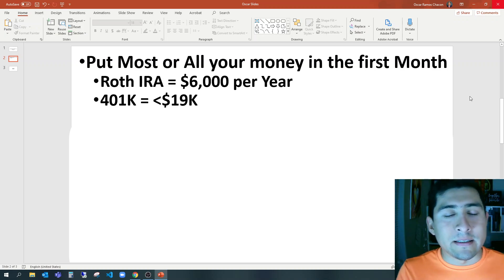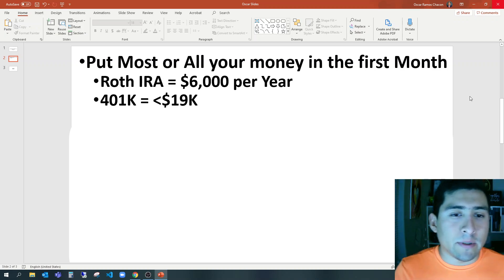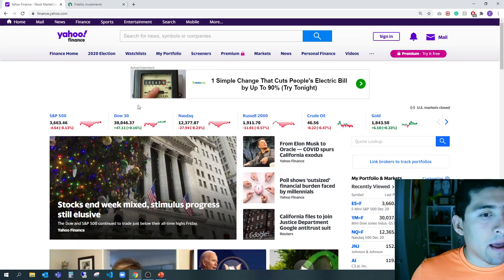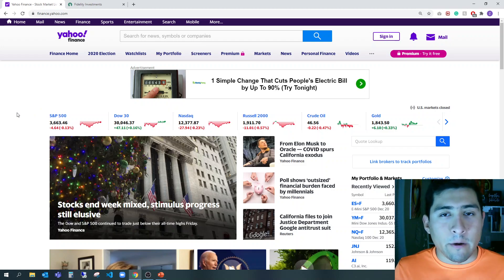For a 401k it's close to $20,000 — it's a lot of money. In this case, I'm going to be focusing on the Roth IRA. Let's go to Fidelity, and I'd like to show you why I'm saying to put money in the first month. The reason is the following.